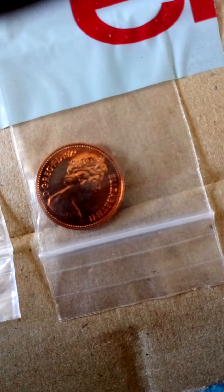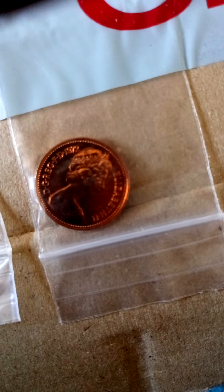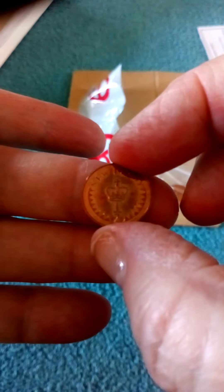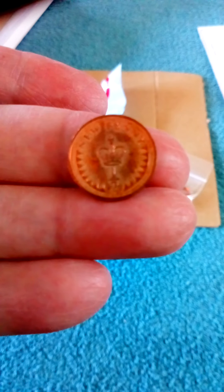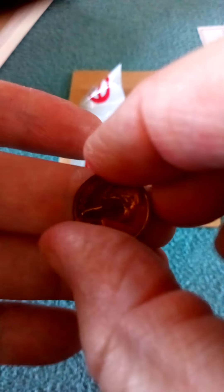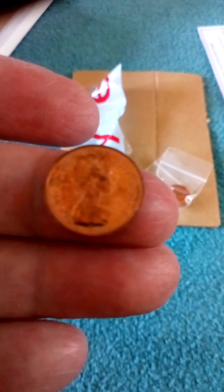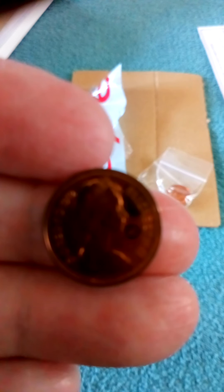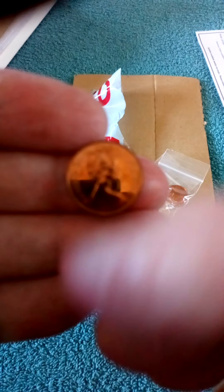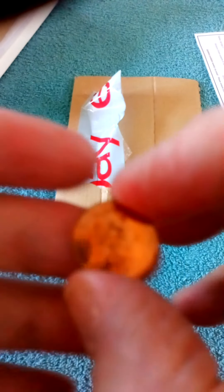And this is what he sent me: the half penny and the one penny from 1972. Here we have the half penny - which we no longer have - and this is from the year 1972, if it will focus.